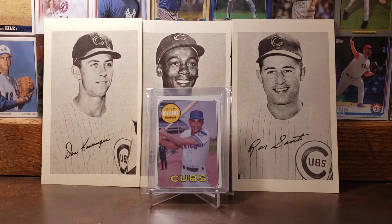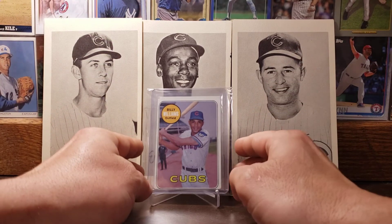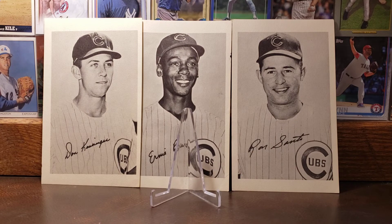Let's go on to the 1969 Topps card of Billy Williams — a big-time Cubs fan favorite. I love this card. Williams with that old school Cubs logo down there on his arm. A Hall of Fame Cubby — gotta love it.